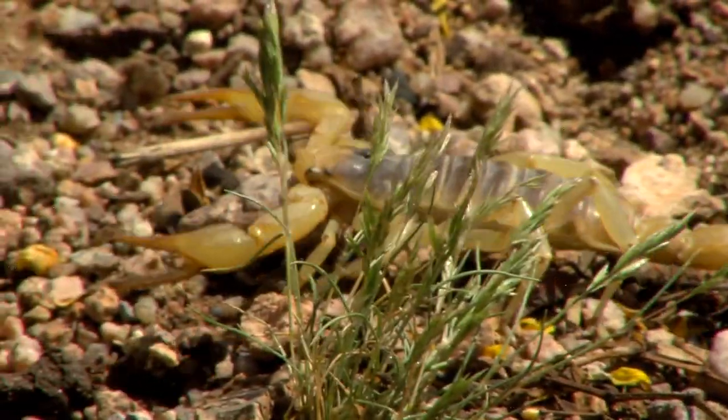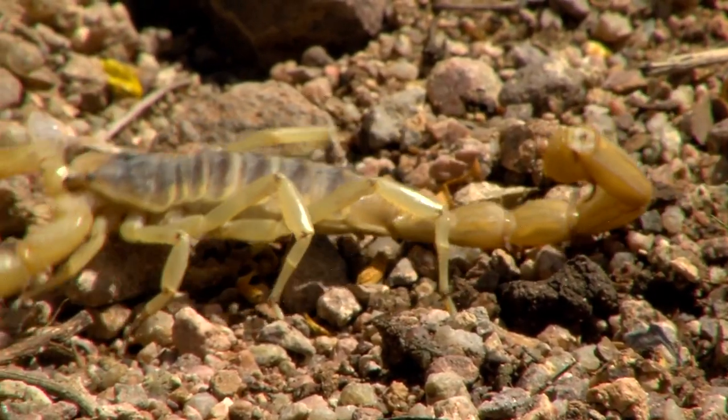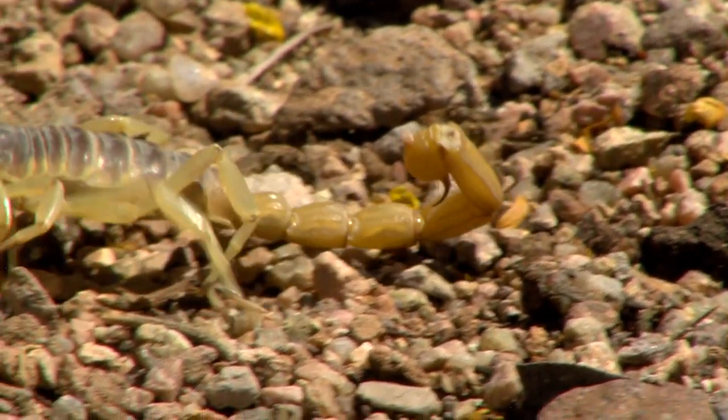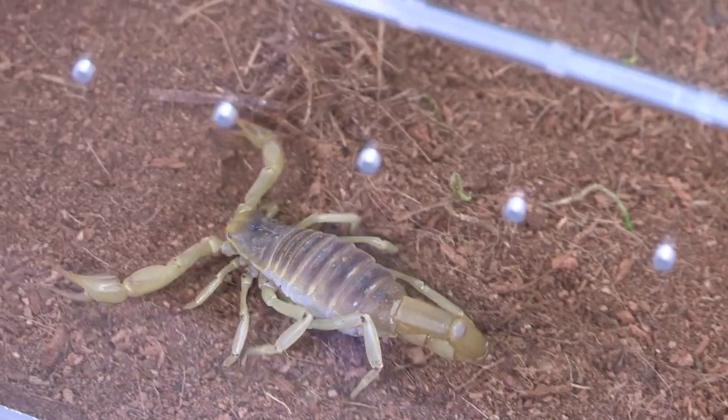Did you know the desert hairy scorpion is the largest in North America? In fact, another name for it is the giant hairy scorpion. Hi, I'm Nancy with Arizona Game and Fish, and today I'd like you to meet one of those scorpions. Now, another reason for that name — hairy scorpion — they're not covered in fur, but they do have hairs on that tail and on their legs.